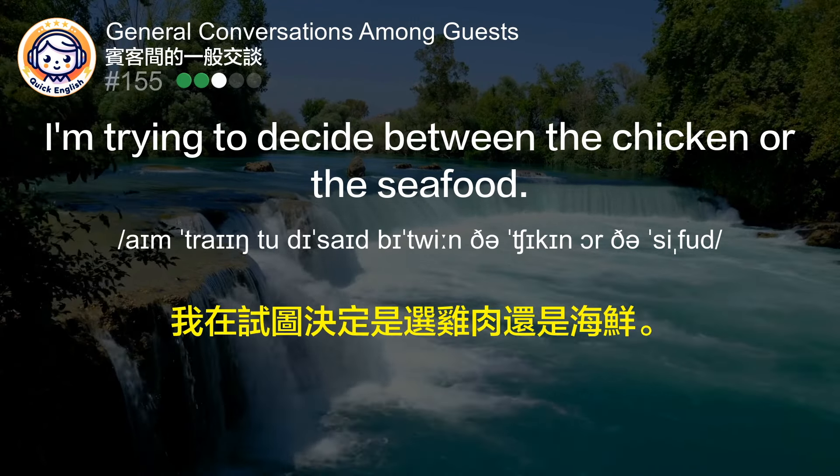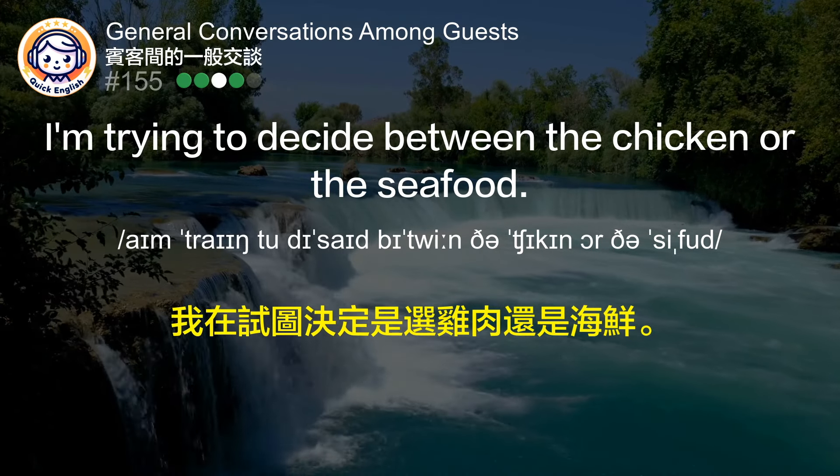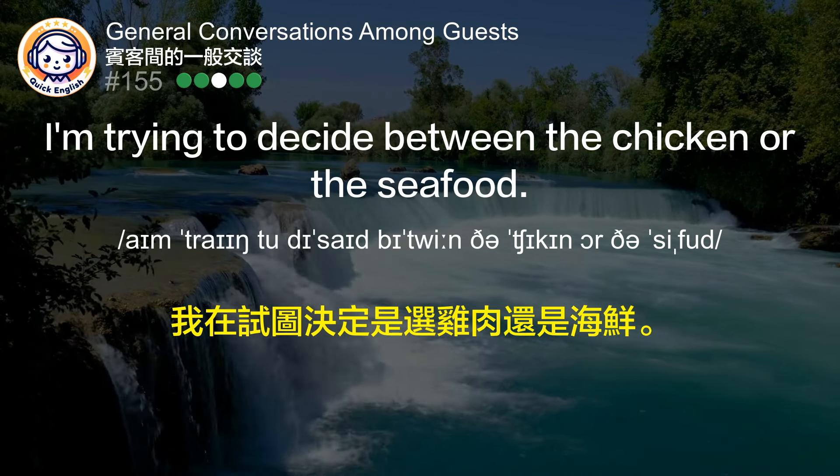我在试图决定是选鸡肉还是海鲜。 (I'm trying to decide between the chicken and the seafood.)